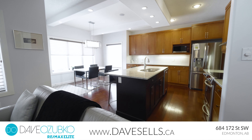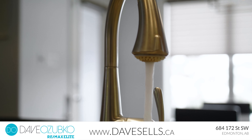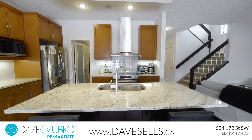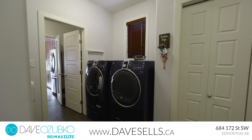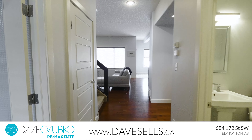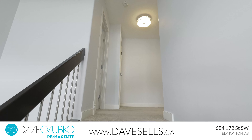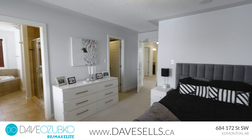The main floor features a front den with gleaming hardwood floors leading you to the open kitchen, living, and dining area. The open floor plan is perfect for gatherings with family or friends. The kitchen features a large eat-up granite island with undermount lighting, stainless steel appliances, elevated maple cabinets, and a walk-through pantry.